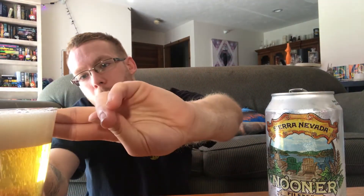We got about two fingers of head. Very light in color — yellow, basically.